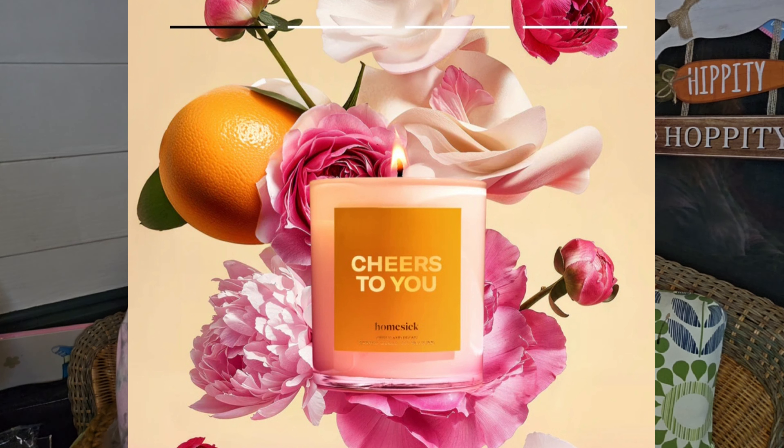Next by Homesick is their Cheers to You candle. It's a citrus and peony scent and that sounds amazing. I forgot to write down the price — I'll look it up and put it on screen. That also looks really nice. You know I love some candles, so I may have to add that on.